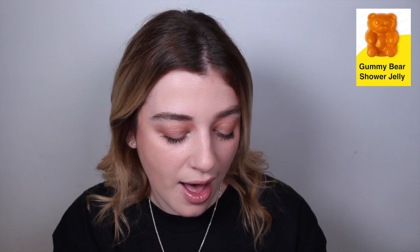The next item is the Gummy Bear Shower Jelly, which I believe is the same scent as the passion fruit marshmallow item we had for Valentine's Day. It smells amazing — I think I still have mine from last year. From what I remember it's a beautiful, tropical passion fruit vibe. It's so cute, shaped like a bear, and very Easter-themed.